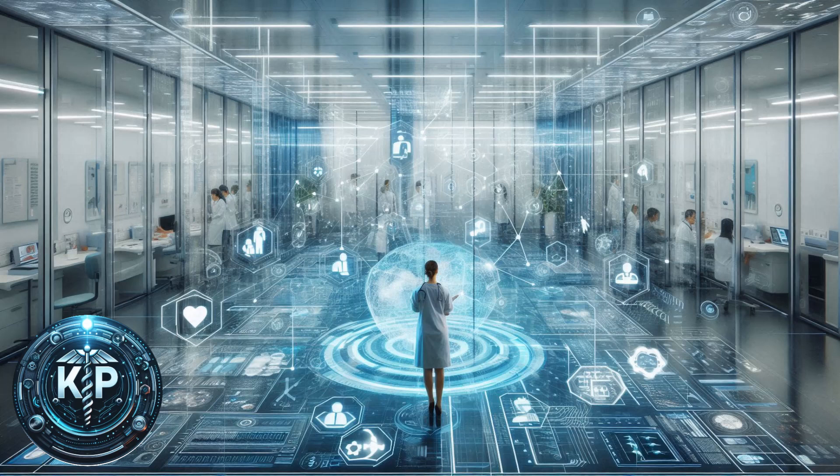IoT-powered virtual hospitals represent a significant advancement in healthcare, leveraging the Internet of Things (IoT) to provide continuous, remote patient care. Let's explore this concept in detail.